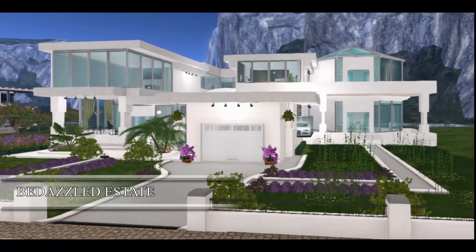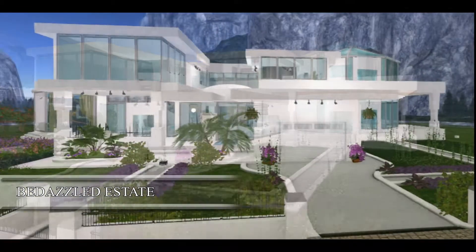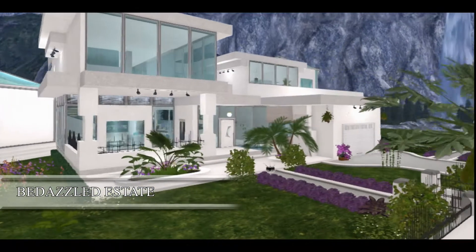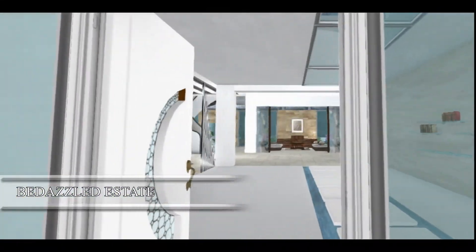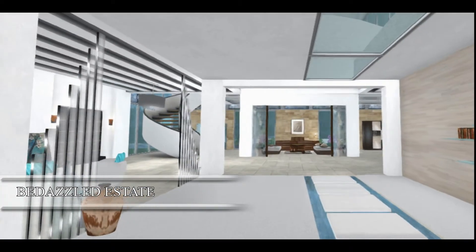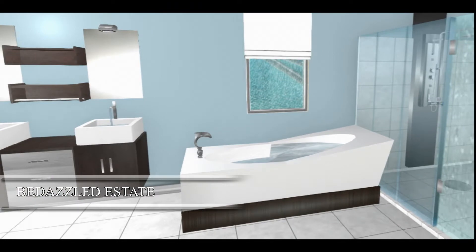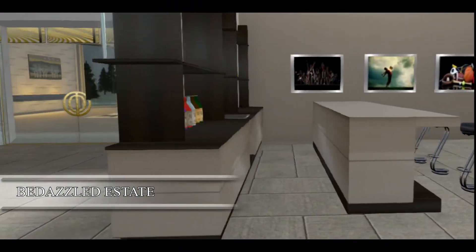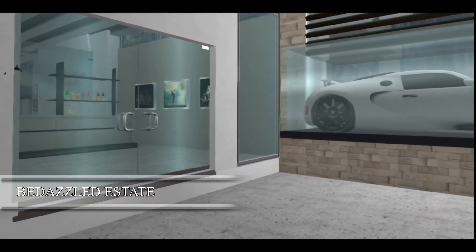Next we will take a short tour inside the Bedazzled Estate. This home is fully modifiable and copyable. It is somewhat furnished, or you can decorate it yourself with furniture of your own preference, your own style, and your own colors. It has two huge bedrooms with en-suite full baths and showers, and an attached garage adjacent to a man cave or wet bar.